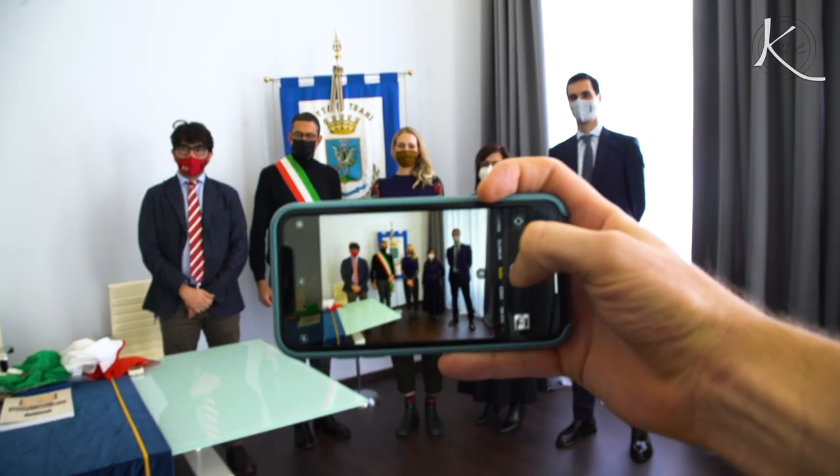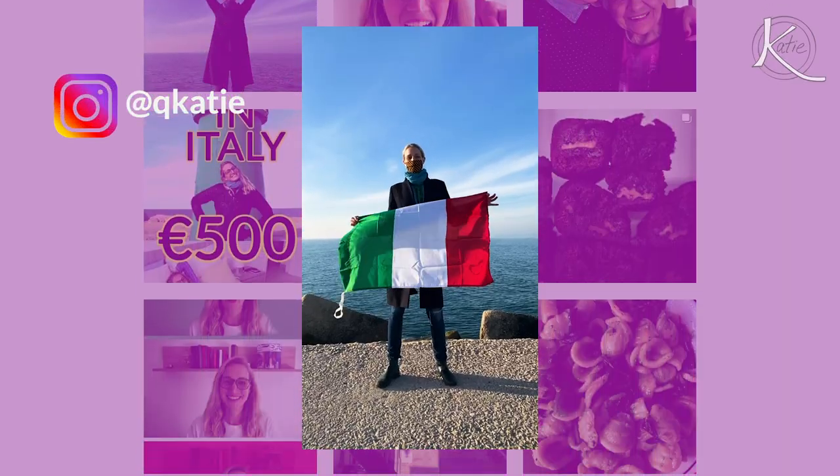Really exciting news for you guys. I am officially Italian now. If you follow me on Instagram, you know the news. I finally got my dual citizenship. Much more on that in an upcoming video. I'm dedicating an entire video just to that process, so if you have any questions about it, leave a comment below and I'll try to incorporate it.